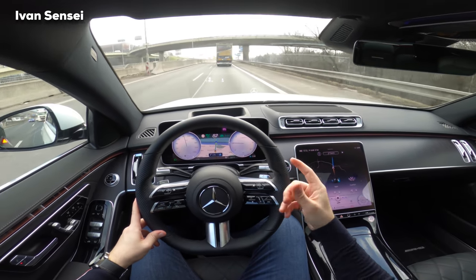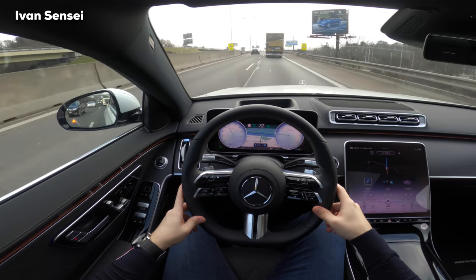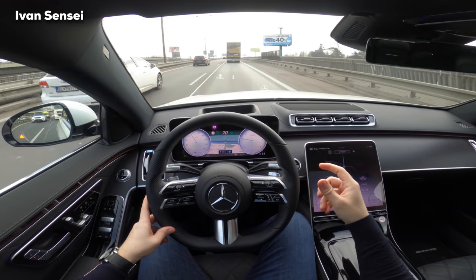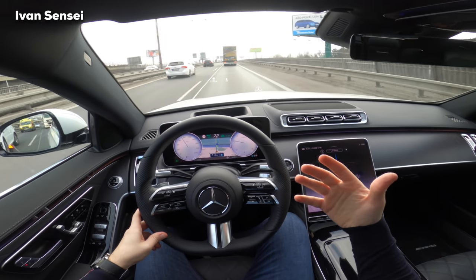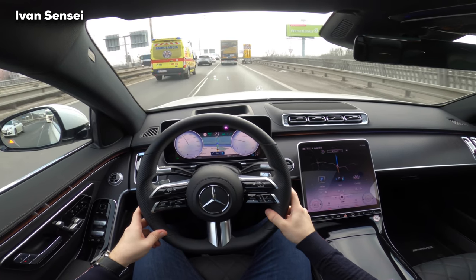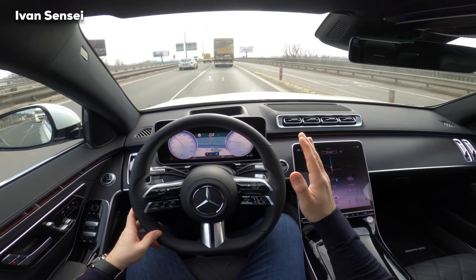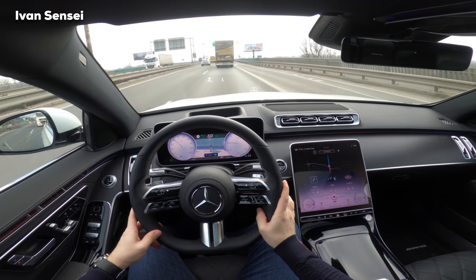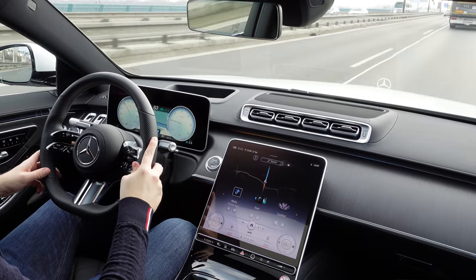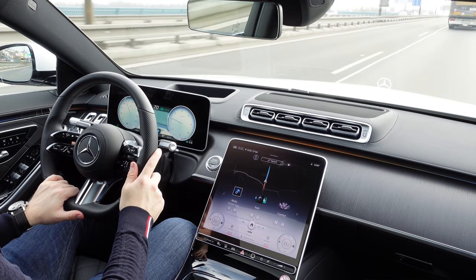I'm driving here behind a truck on the Distronic. It's very comfortable. The car keeps a very safe distance and it's accelerating and braking very smoothly and comfortably. It can also steer in the lane and keep straight — which is what it's doing right now. The steering wheel is now capacitive so it's enough to just hold it and the car can register that you are holding it.